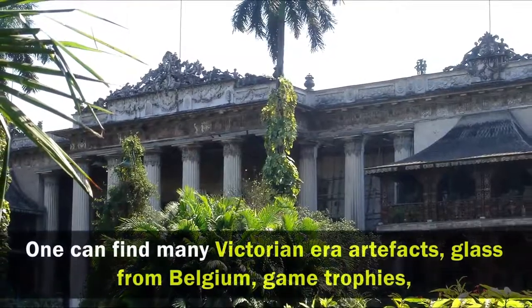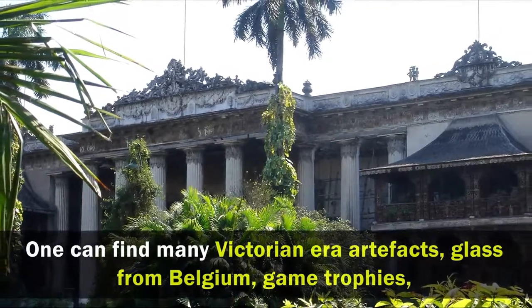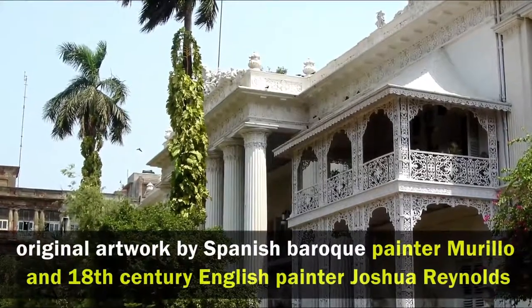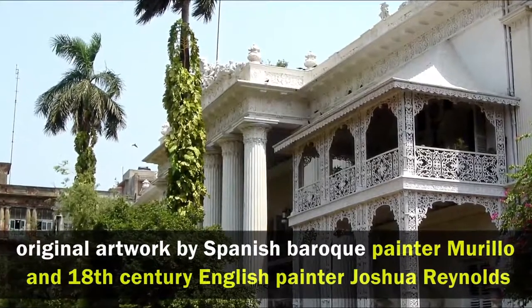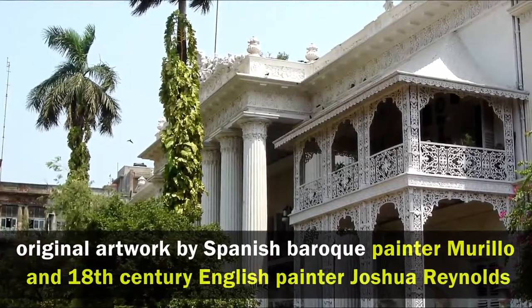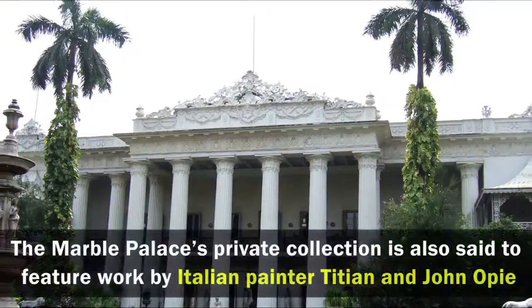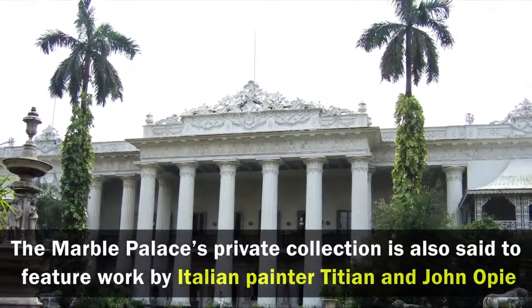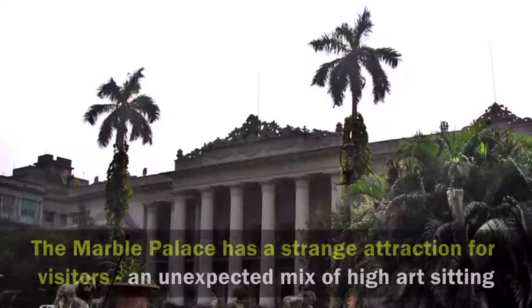One can find many Victorian-era artifacts, glass from Belgium, game trophies, as well as original artwork by Spanish Baroque painter Murillo and 18th century English painter Joshua Reynolds. The Marble Palace's private collection is also set to feature work by Italian painter Titian and John Opie.